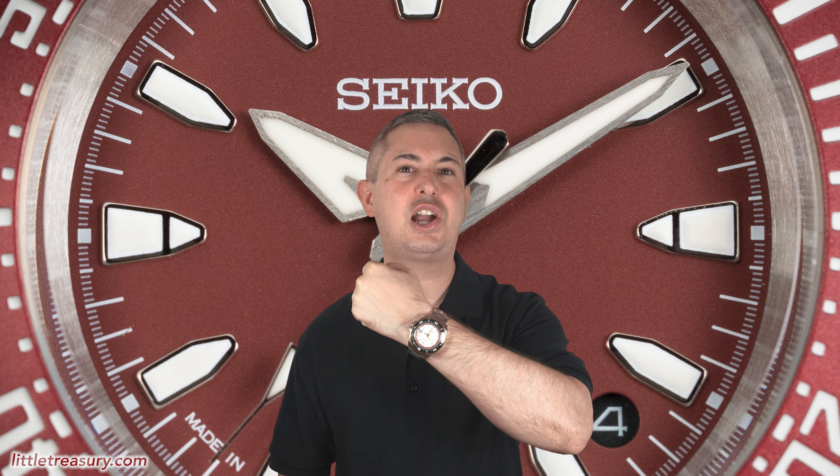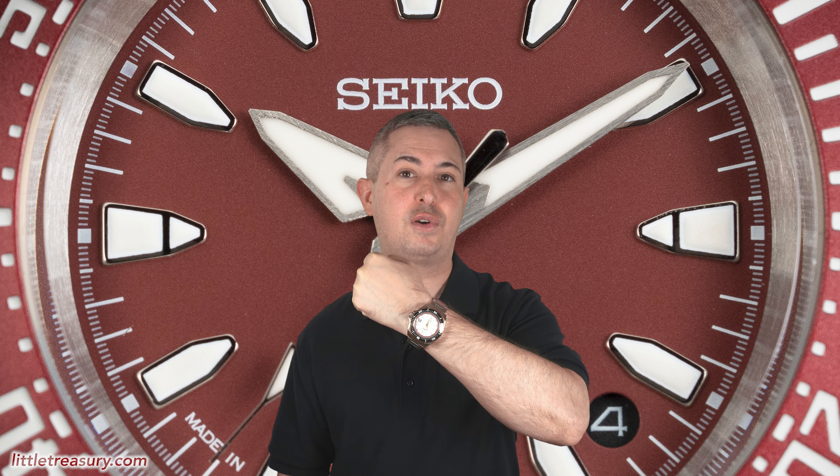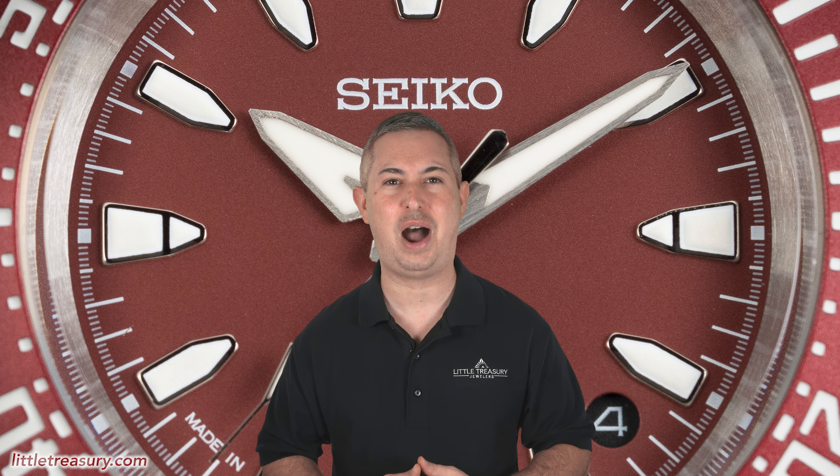Wrist check time! Today I'm wearing my Seiko SRPH42K Yak Watshang Thailand Limited Edition Samurai, which is the previous version of today's watch and is almost 43 millimeters in case width, so it's significantly larger. I'd really love to see this watch remade in the new version. Tell me which watch you're wearing while you're watching the video, and make sure to tell me why.